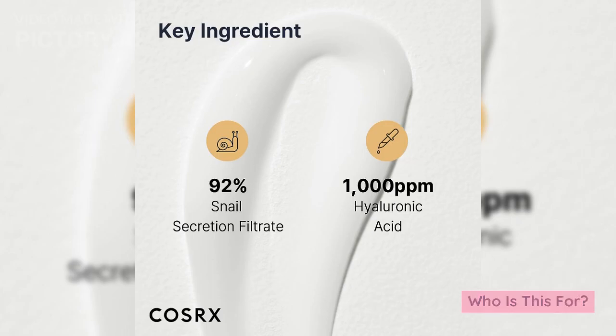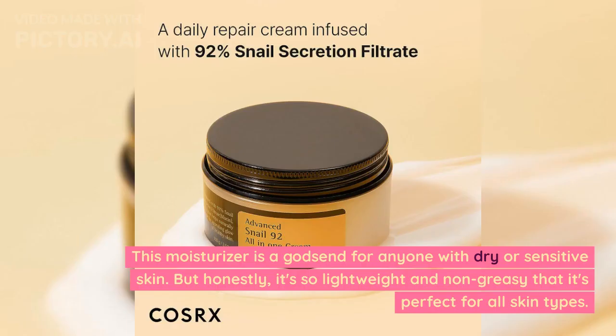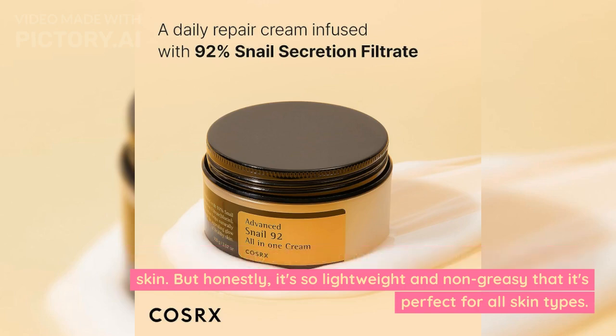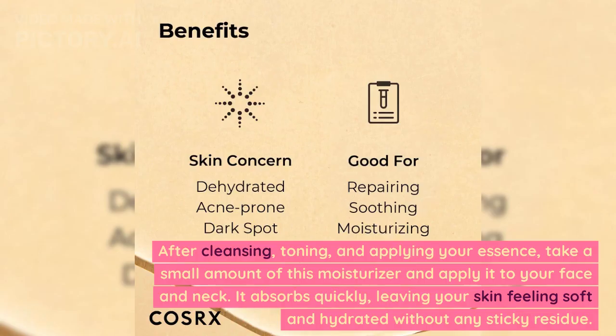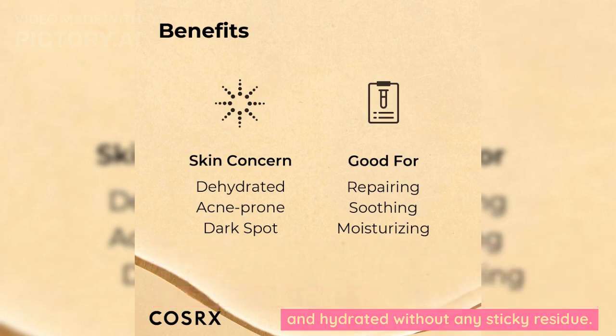Who is this for? This moisturizer is a godsend for anyone with dry or sensitive skin. But honestly, it's so lightweight and non-greasy that it's perfect for all skin types. After cleansing, toning, and applying your essence, take a small amount and apply it to your face and neck. It absorbs quickly, leaving your skin feeling soft and hydrated without any sticky residue.